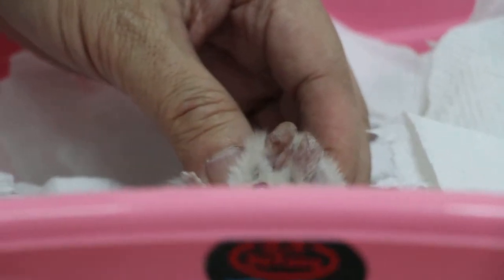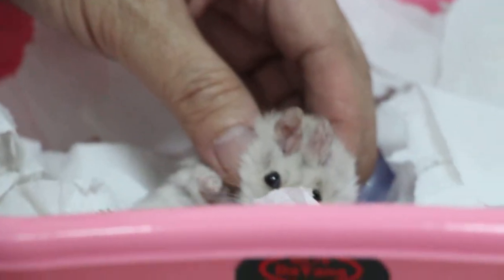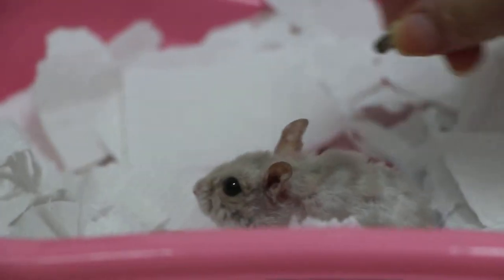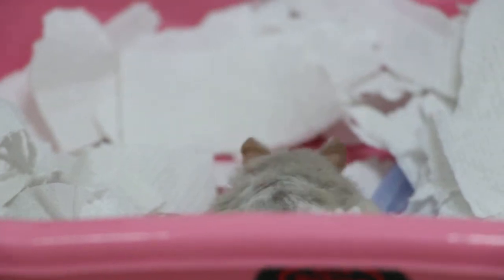What day is today? January 2, 7, 2, 1, 4. How old is the hamster? One year. And this bruise or hematoma — how long already? I think it will be 1-2 weeks.